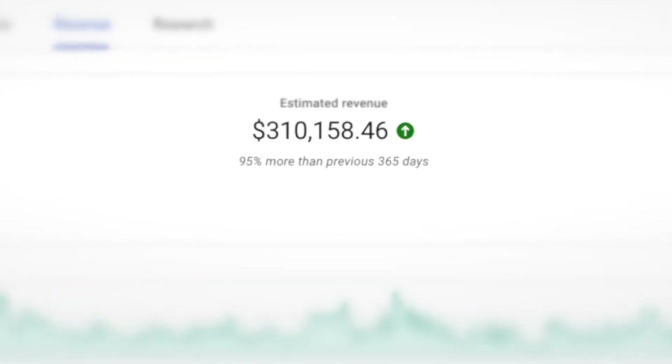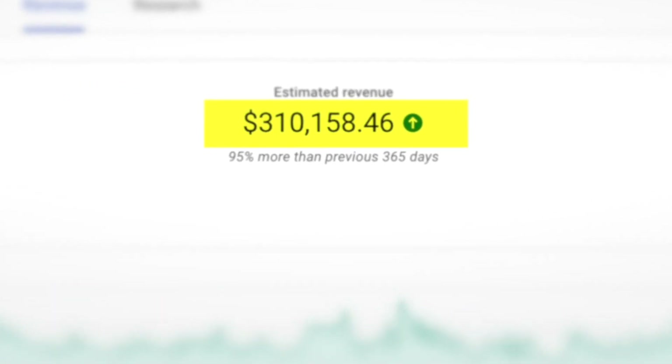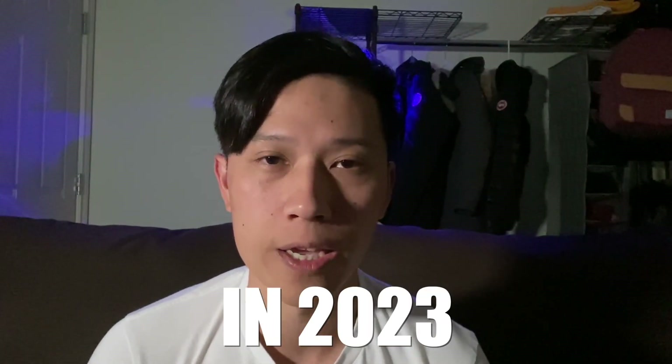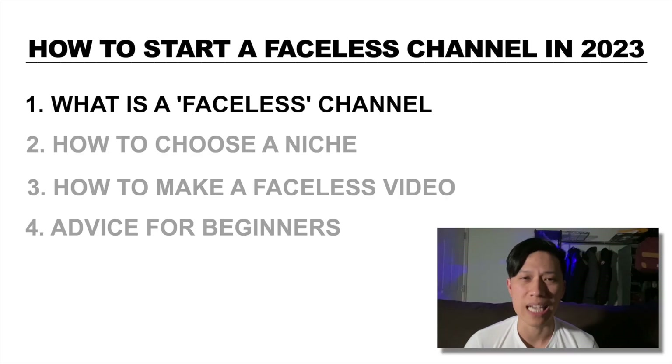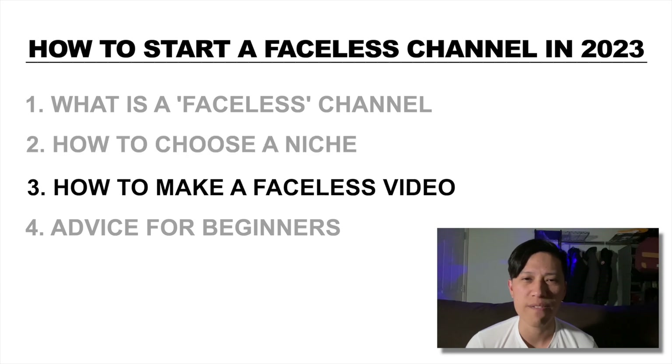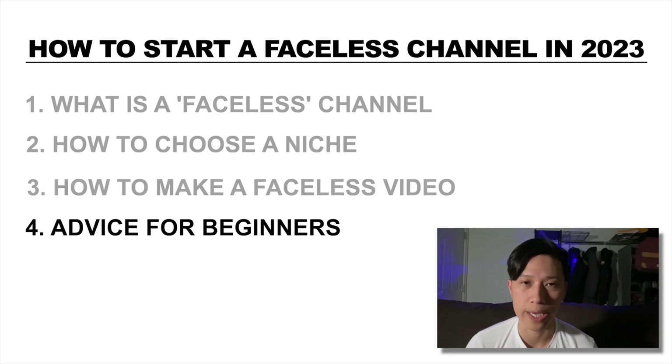Hey everyone, I'm currently running a multi six-figure per year faceless channel and today I'm going to go over step by step on how you can start a faceless channel in 2023. What you're going to be learning in this video is what is a faceless channel, how to choose a niche, how to make faceless videos, and then I'm going to have some advice for beginners.